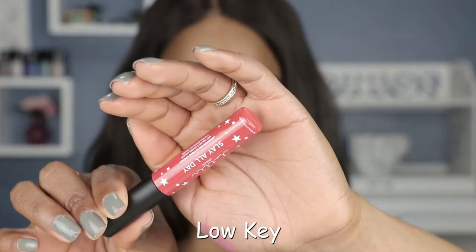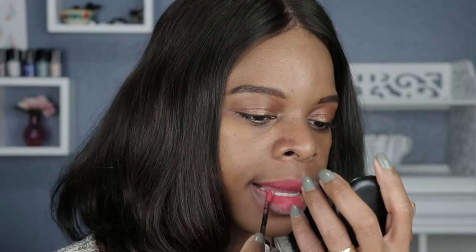The fifth shade up is called Low Key. The formula for this one feels so much more different than all the ones I've swatched. It has that powdery texture — it's super lightweight, and the application was the best from all the shades I've tried. It's a nice looking pinkish red; I can see some hints of orange in there. This one had the best application hands down. And this shade is called Low Key — this is high key the best one so far from my bunch.